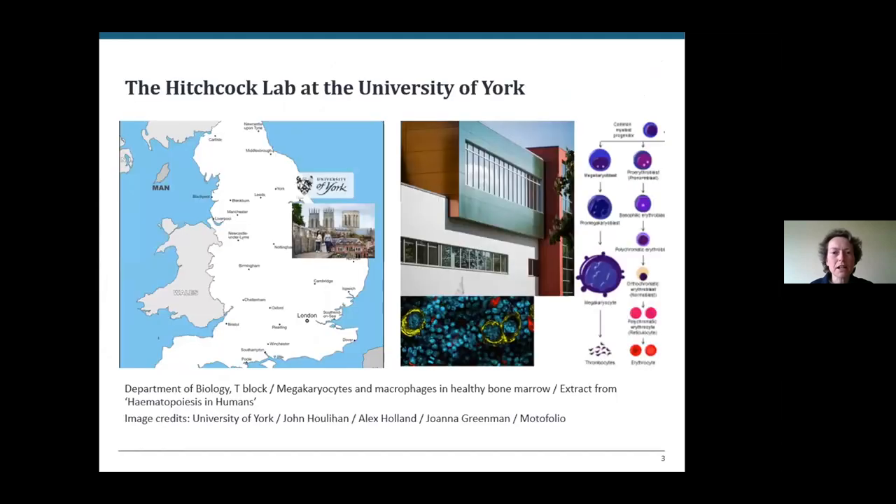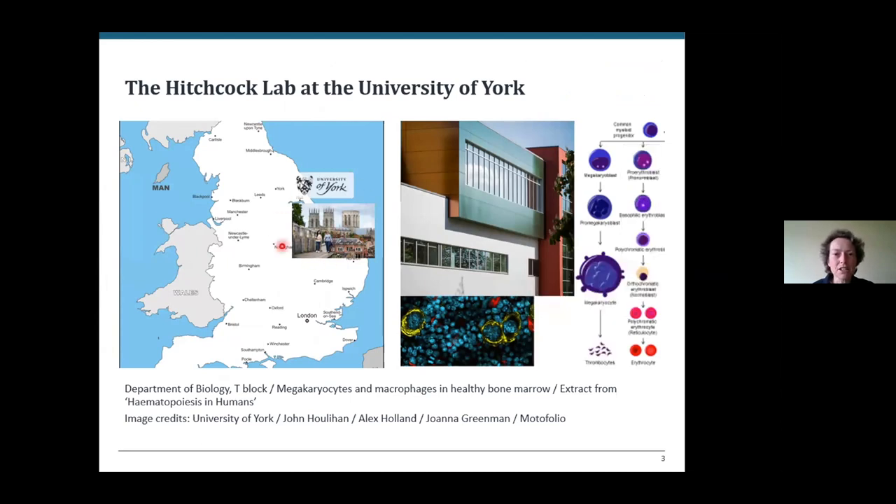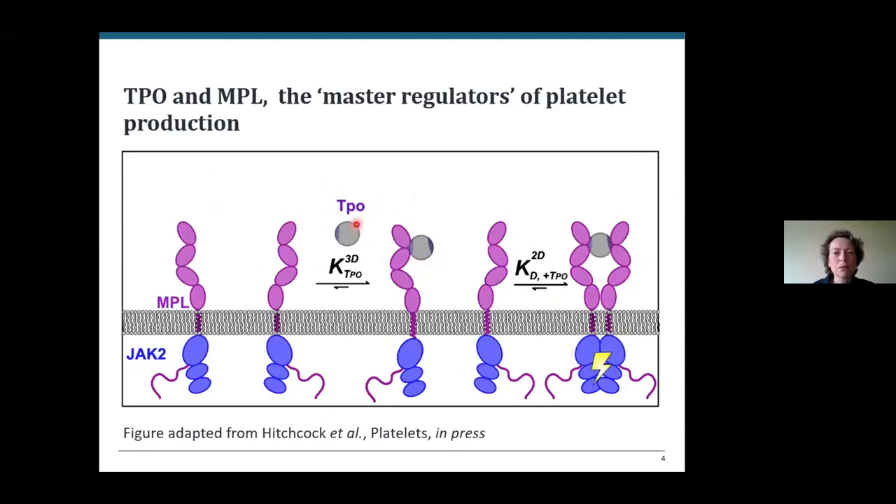Before I introduce you to ALICE, I'd just like to say a few words about where I work and the work that our lab is doing. I'm based at the University of York, which is in the northeast of England. I work in the biology department in the group of Professor Ian Hitchcock. Ian is an experimental haematologist and our lab is working towards molecular understanding of the processes that control the production of platelets, which are rather important non-cells in health and disease. The master regulators of this process are a cytokine called thrombopoietin or TPO and its receptor MPL, also called TPO-R.